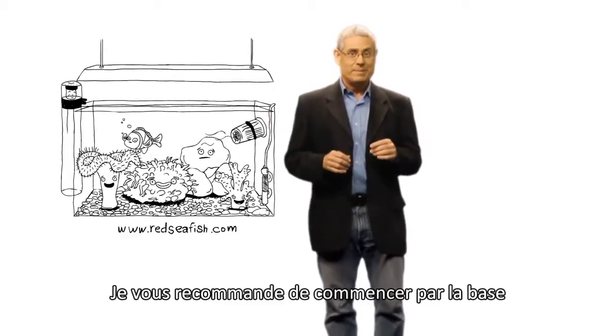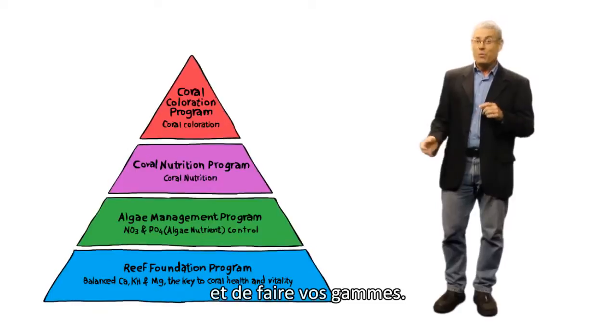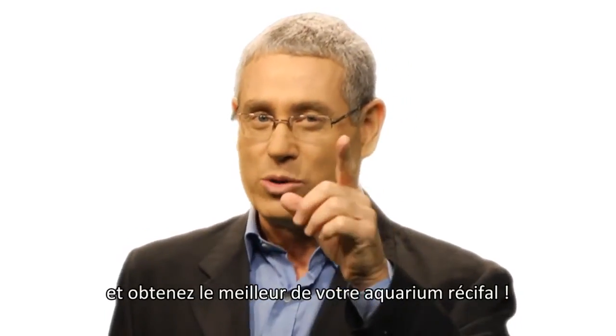You'll find them on our website. I recommend you start at the bottom with the Foundation Program and work your way up. I'm sure you and your corals will find the time well spent. So get with the program and make the most of your reef.